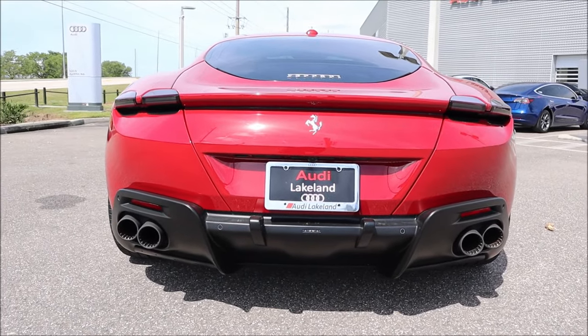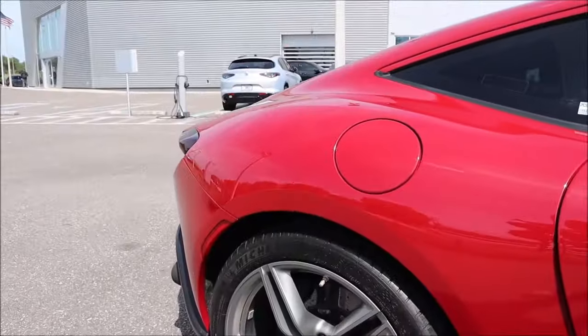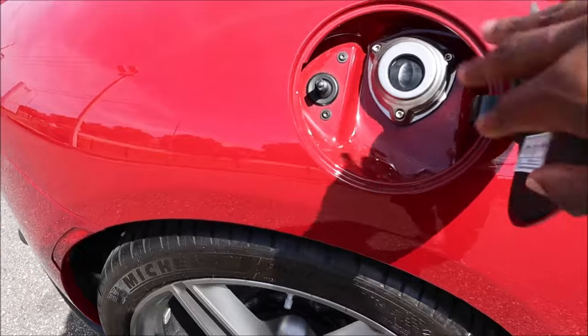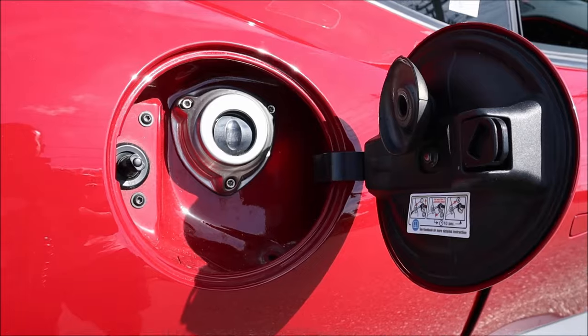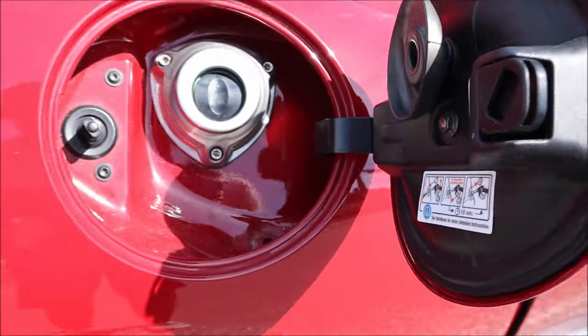When it comes to fuel economy, you're looking at 19 combined, 17 city, 22 highway — which you'd expect from a twin-turbo V8 from Ferrari. Premium fuel required, and it's a bad boy too. Of course you already knew that.